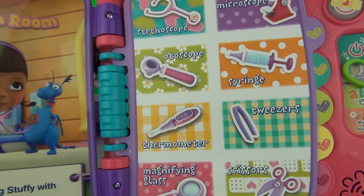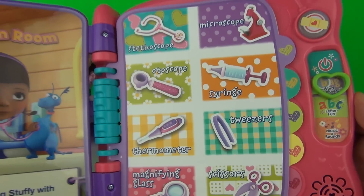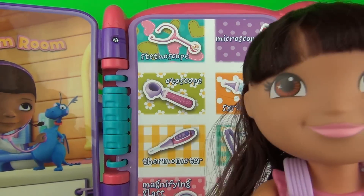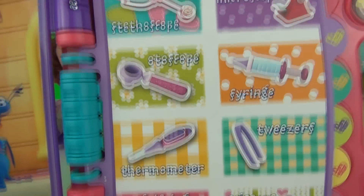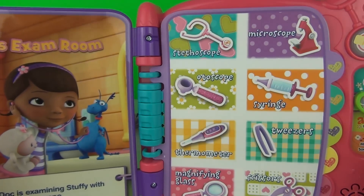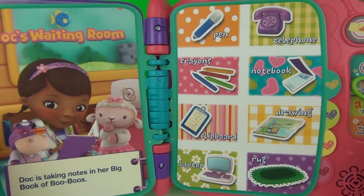You're right! Doc would like to find something that begins with the letter O — would you help her? Do you know, Dora? That's right, Dora — it's otoscope! Otoscope. Nicely done! Otoscope begins with the letter O.